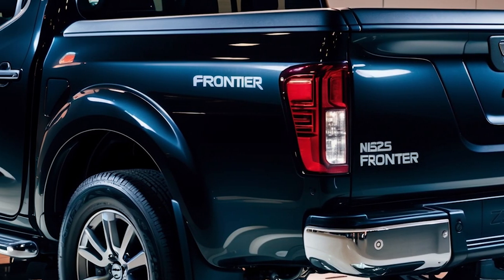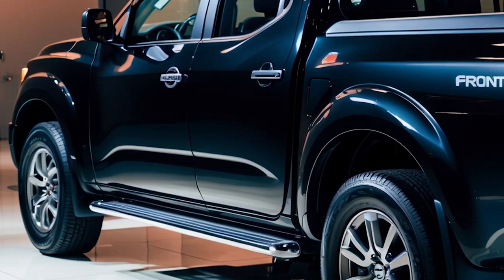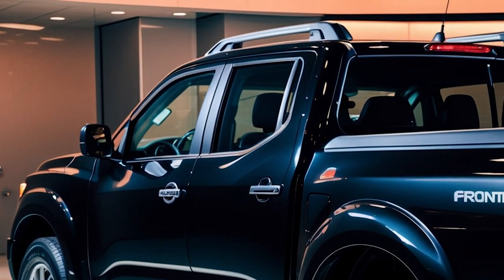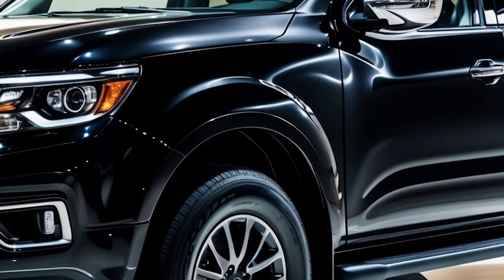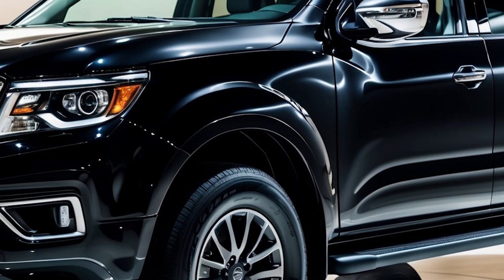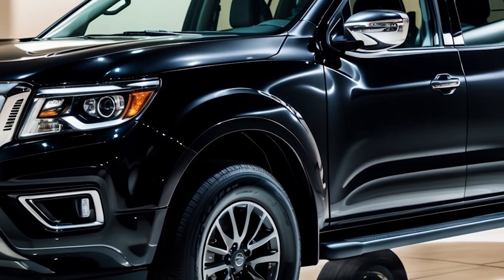Pro 4X Trim starting around $38,000 offers off-road styling with rear-wheel drive and Bilstein shocks. The four-wheel-drive Pro 4X Trim, starting around $41,100, delivers true off-road capability with four-wheel drive and enhanced ground clearance.